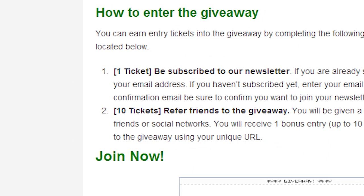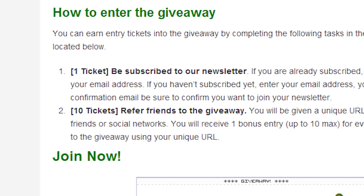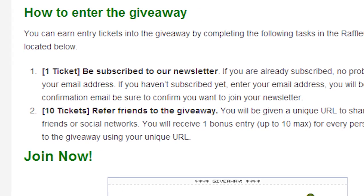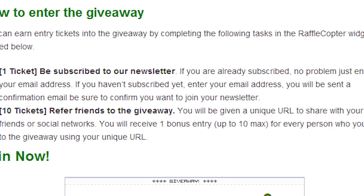If you're really into winning this week's Moto G, you can get up to 10 more entries for the contest if you so choose. After entering, we'll give you a unique URL. You simply share that with your friends on social media, and for each person who signs up using your unique URL, you'll get one additional entry. With this method, you can get up to an additional 10 entries.